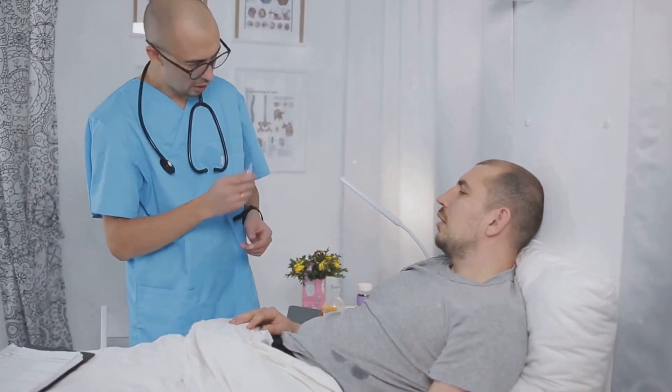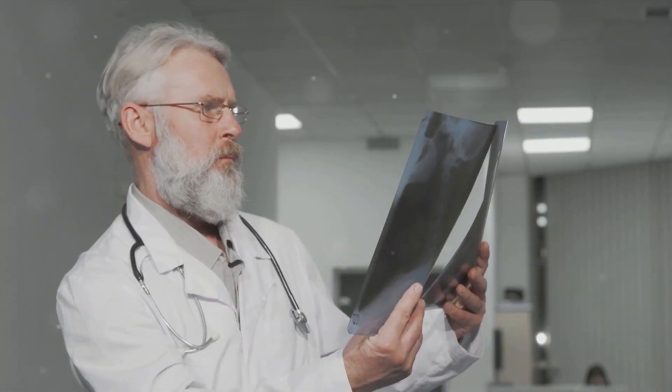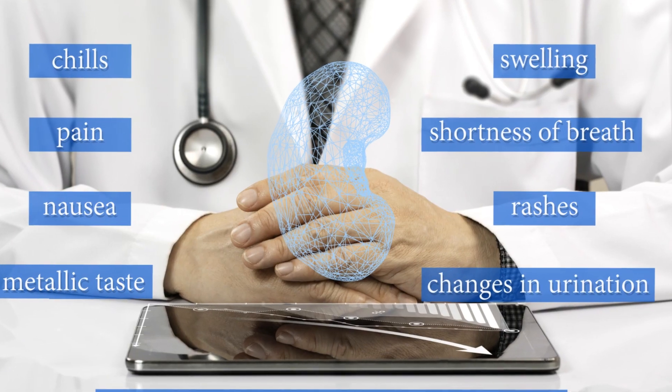Eighth is dizziness and trouble concentrating. Anemia related to kidney failure means your brain is not getting enough oxygen, which can lead to memory problems, dizziness, and trouble with concentration.